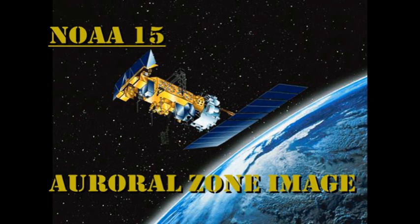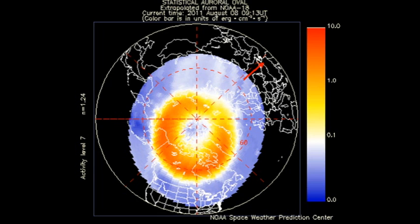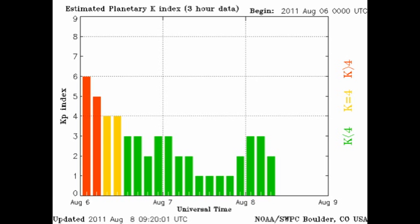The NOAA satellite shows us that the auroral zone is quite active at the moment. However, the KP index has been varying only between 1 and 3.